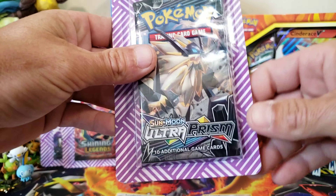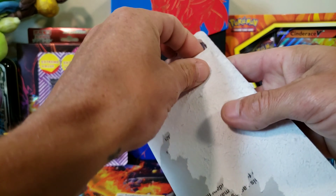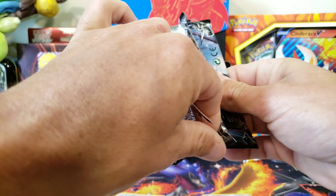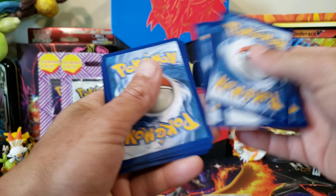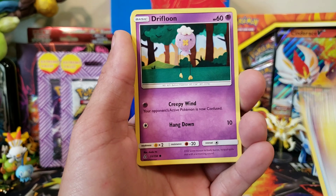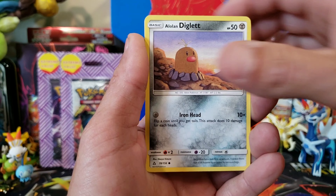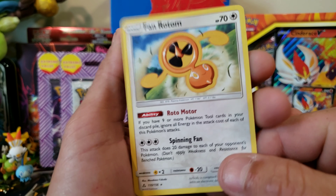Let's get into some Ultra Prism. I think these are products that got damaged — they buy the damaged products, take the packs out, and put them in these blisters. From Ultra Prism we got electric energy, Kranidos, Oranguru, a Missing Clover — haven't seen that card ever — Alolan Sandshrew, Hippopotas, Raiolu, Alolan Diglett, Ancient Crystal reverse, and a Fan Rotom. Haven't seen that Fan Rotom either, so hey!